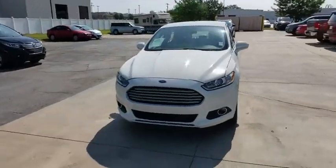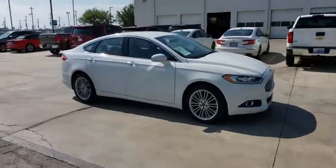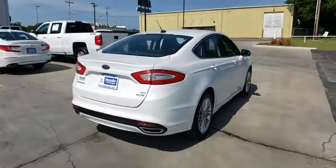Come test drive the 2016 Ford Fusion. You can have both impressive power and great economy in a Fusion. This vehicle has less than 35,000 miles.